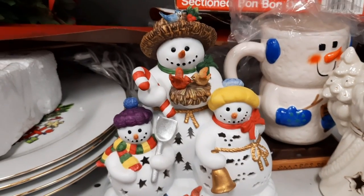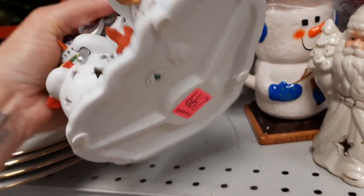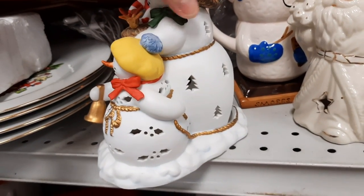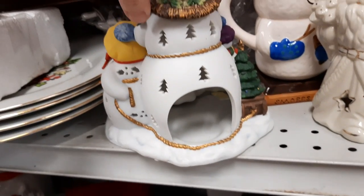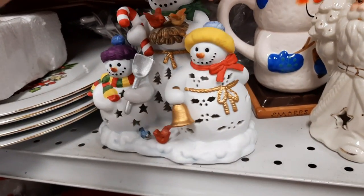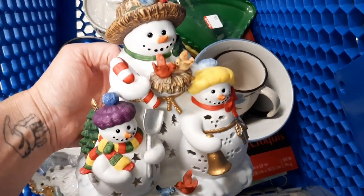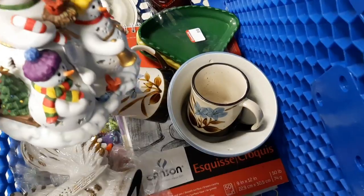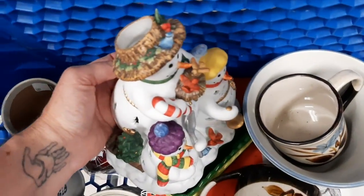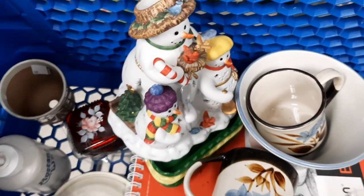Then in the Christmas section, there was a Party Lite brand snowman. There's not one chip on that thing, and it's so cute when lit up — very sweet. I thought, someone's going to like this, Christmas is coming. I can put it right here — perfect.